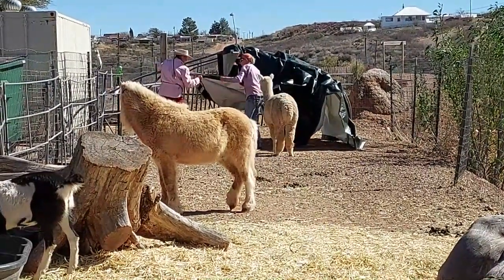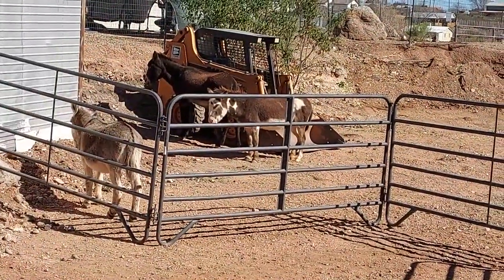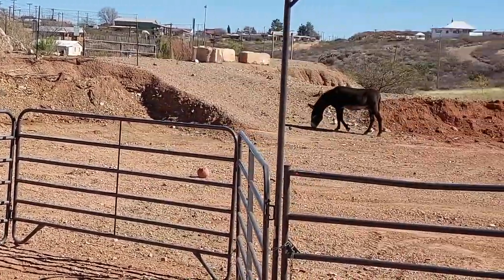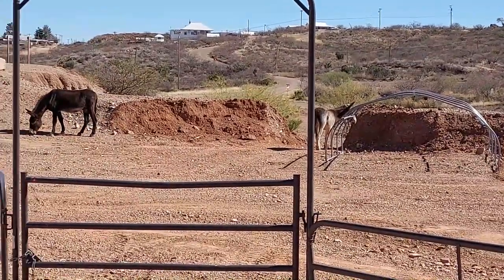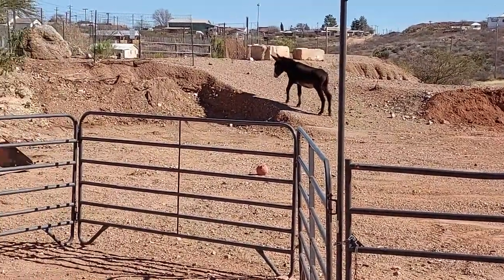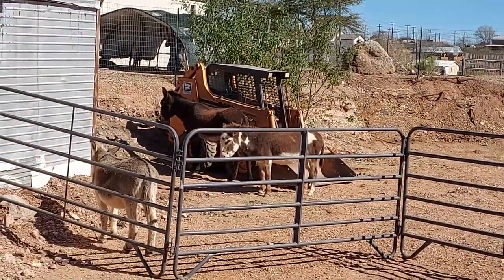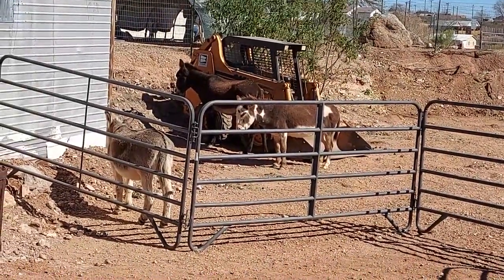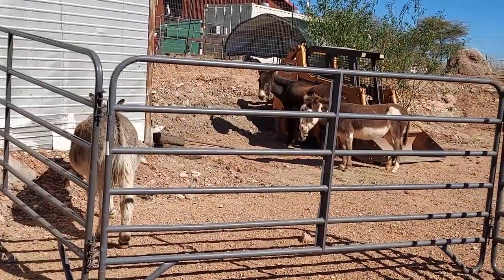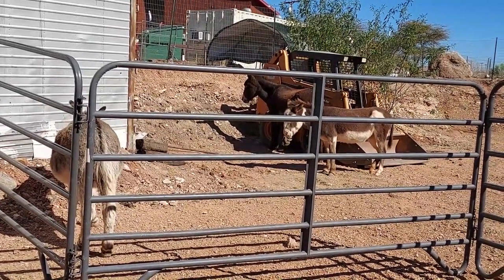They're supposed to have some donkeys, so we'll go see if we can find them. It looks like there's quite a few donkeys here — two here and two there. These are a little closer. It actually looks like there's three of them here. They're cuties. So they have a total of five.